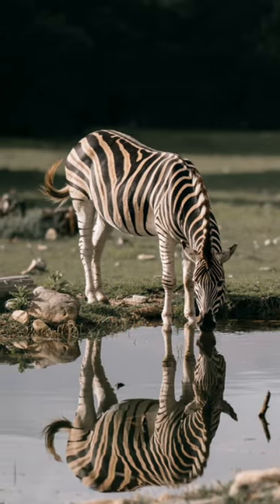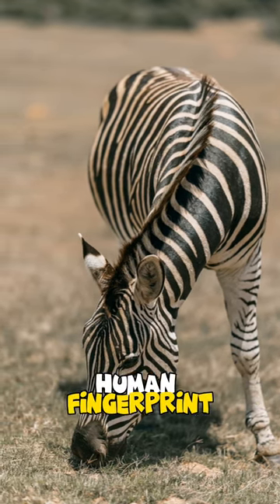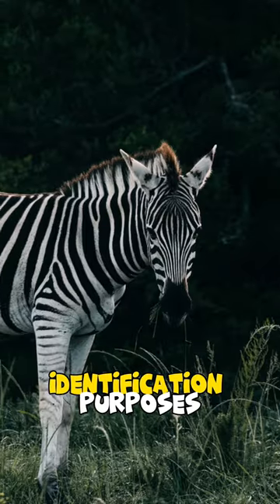Interesting zebra fact: striped coat. Did you know that each zebra's stripes are unique? Much like a human fingerprint, no two zebras have the exact same pattern of stripes, which can be useful for identification purposes.